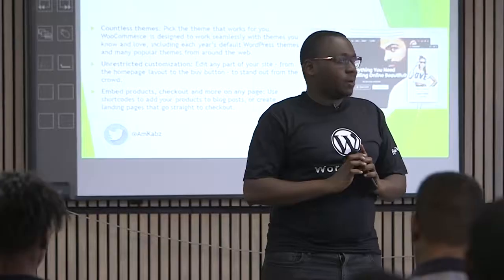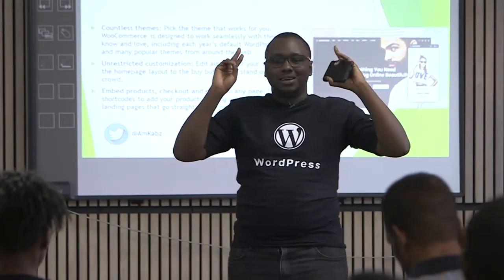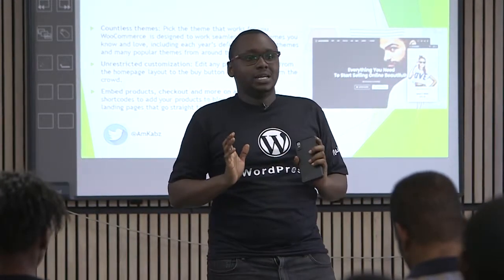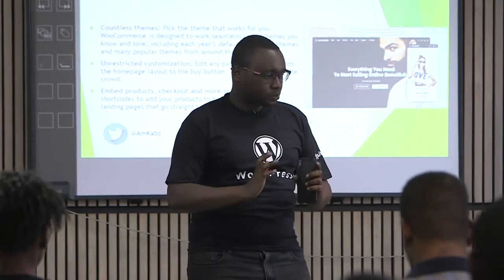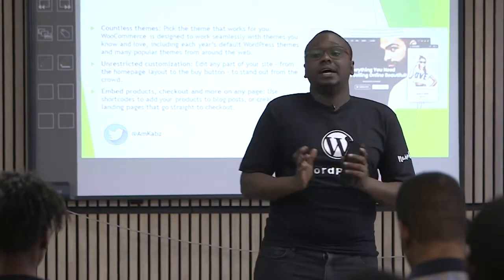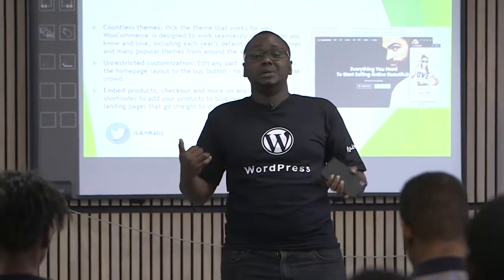With WooCommerce, you can have this idea in your head today — like a thinking pen — and you can actually develop a theme that fits your description in a way that you can still be able to transact with it. It gives you the flexibility to be creative.